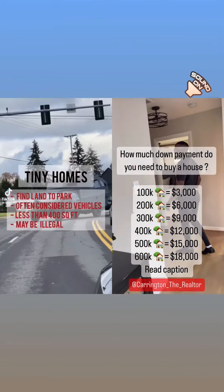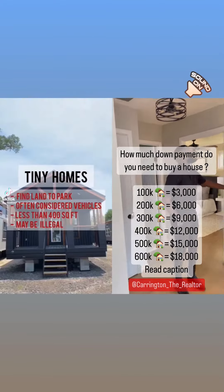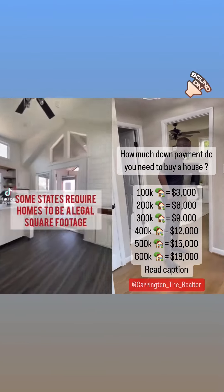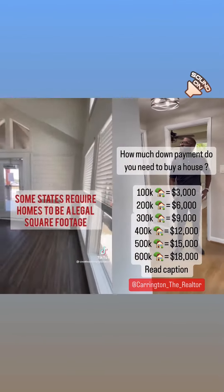Here are the cons: you must find land to park, they're often considered vehicles, not homes, they're less than 400 square feet, and they may not be legal in your state because some states require homes to be a minimum square footage.